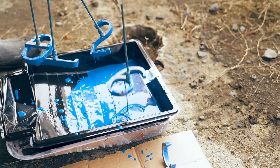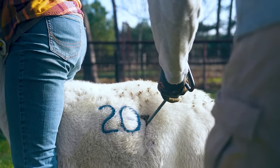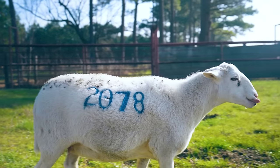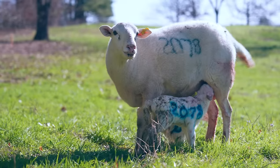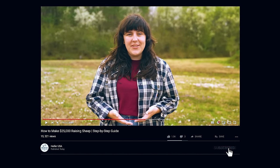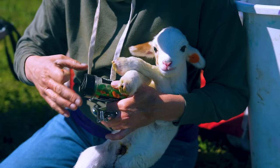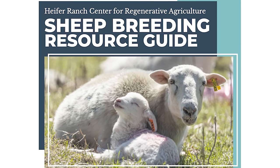The last thing we do to prepare ewes for lambing is make them easily identifiable out on pasture. We use long-lasting oil-based paint to brand each ewe with her ear tag number on both sides so that no matter which way she's facing, we can easily identify her throughout the lambing season. This helps us maintain accurate records and ensure a successful season. Up next, we discuss all things lambing — supplies, field processing newborns, record keeping, and a free resource from Heifer USA.